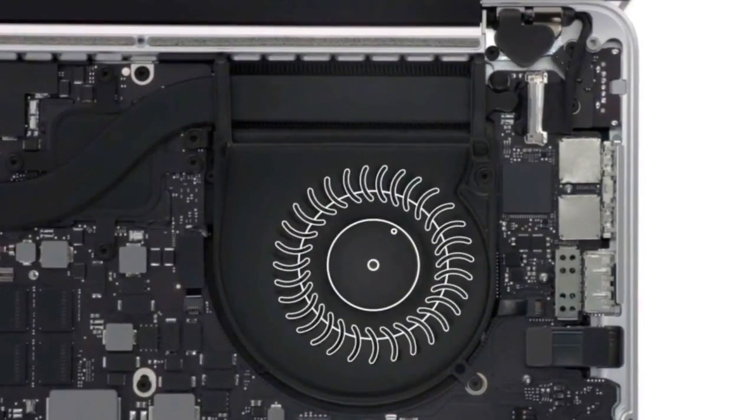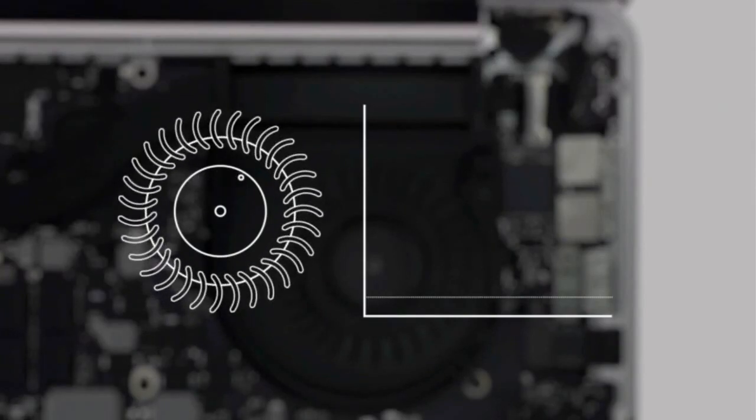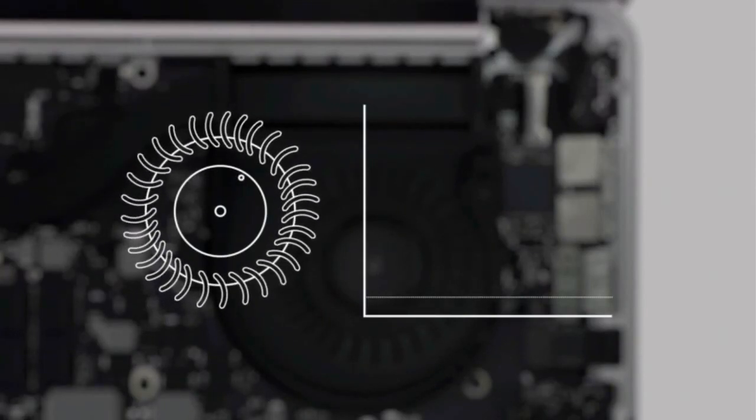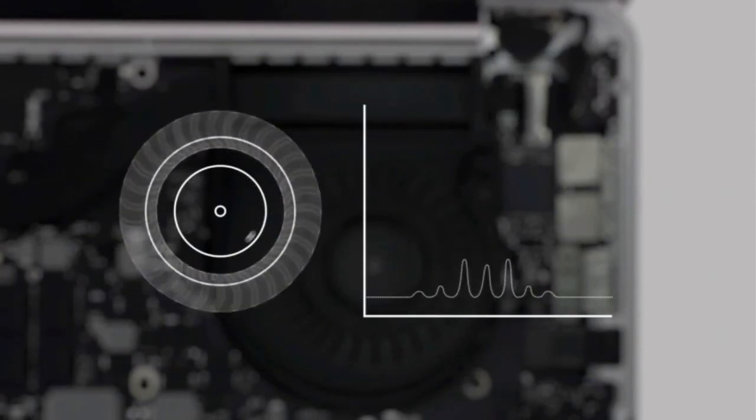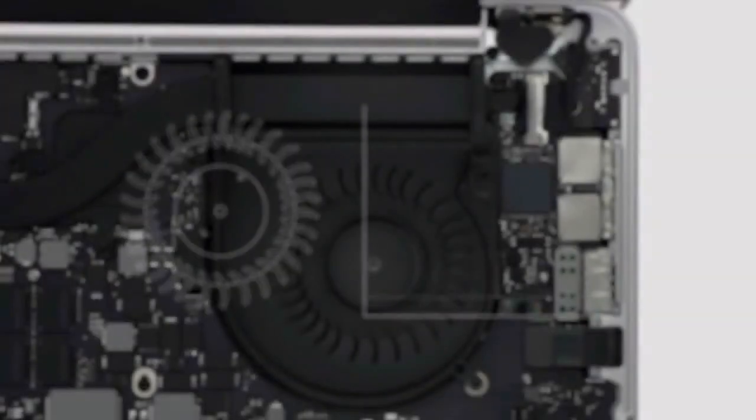In most fans, the blades are positioned symmetrically, which creates a single, identifiable frequency. We positioned ours asymmetrically to spread the sound over a variety of frequencies, which makes it seem quieter and less intrusive.